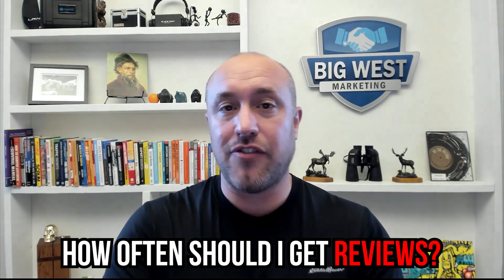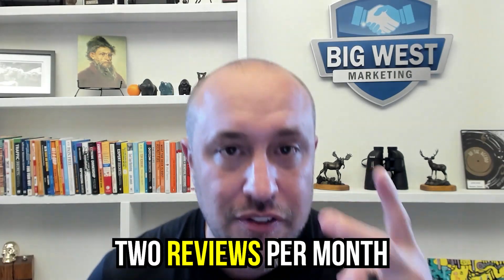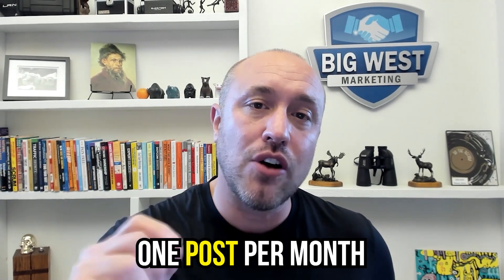The big question is: how often should you get reviews, make posts, or upload photos? It's going to be different for everybody, but here's a good rule of thumb — look at the top three competitors in your area, see how often they are getting reviews and making posts, then do twice as many. If they're getting one review a month, get at least two. If they're making one post per month, make two. Do more than your competitors and Google will start to rank you higher over time.